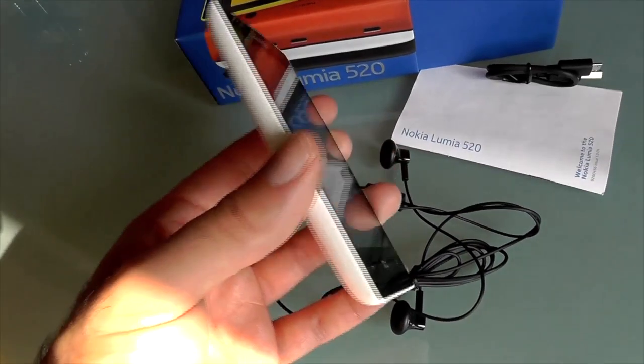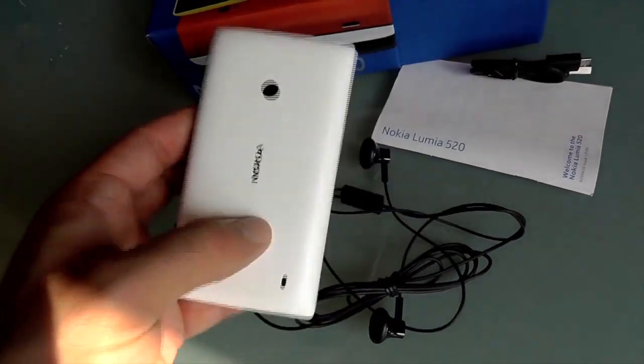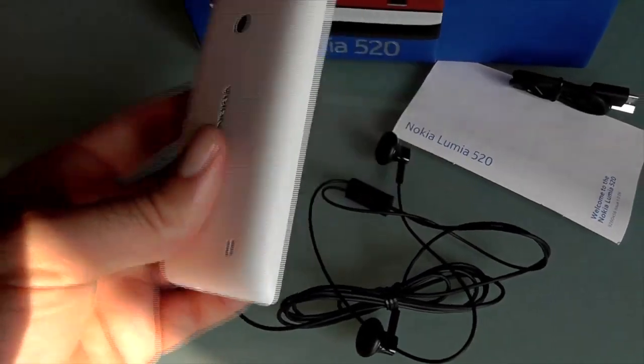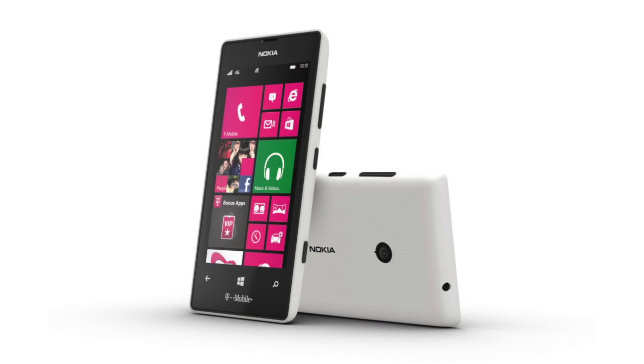This phone isn't available in the US unless you import it for a higher price. Instead, if you live in the States, you'll probably want to look out for T-Mobile's own variant, the Lumia 521, which we recently saw passing through the FCC.